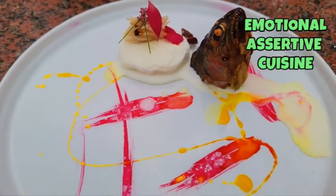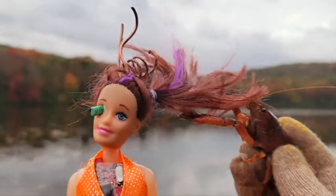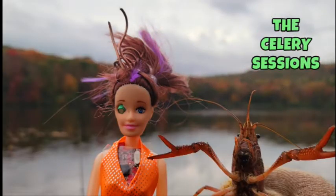Thanks for checking this out. Oh shit, Robbie — the dumb baby lobster has my hair. Once again, thanks for checking this out. Robbie Pomodoro, Nina DeBorg. See you guys next week. Thank you so much, we'll see you next week.